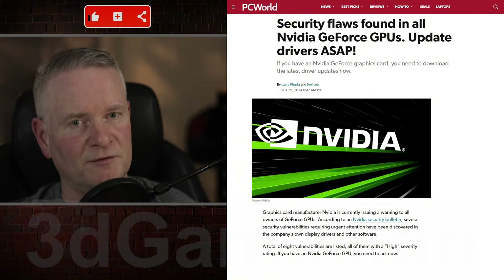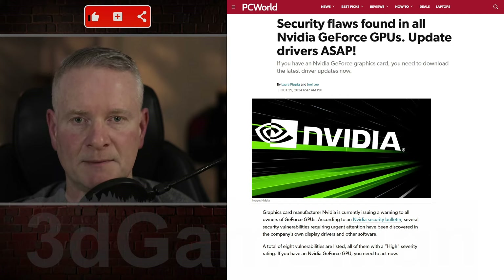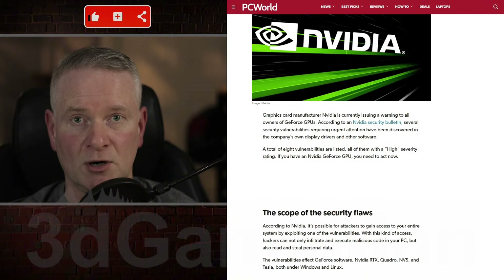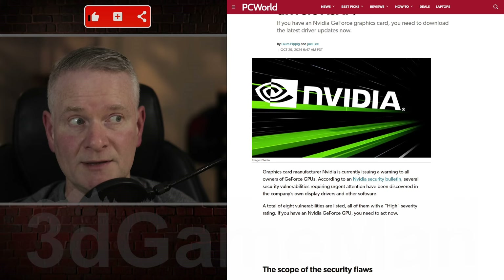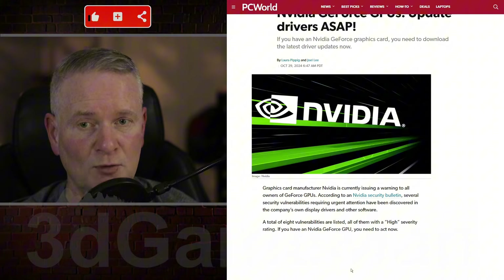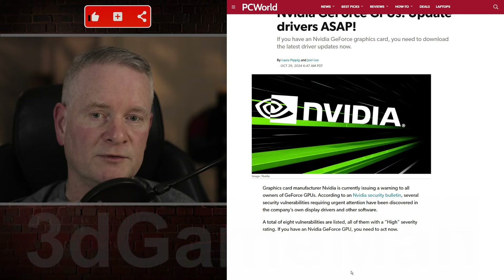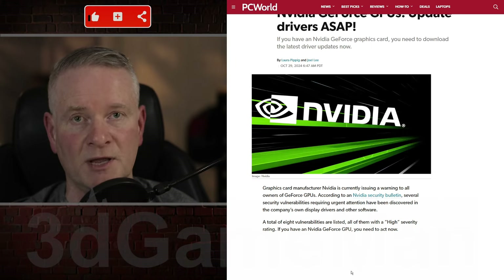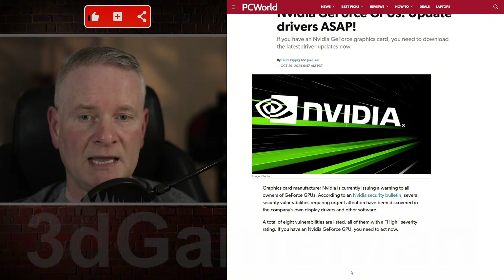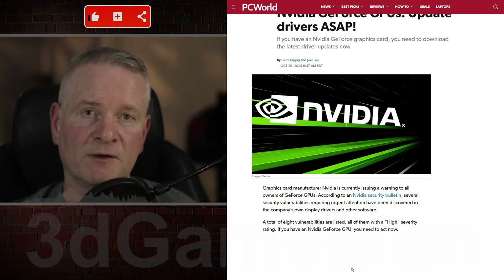This situation is fairly dire, and I'm surprised I haven't been seeing more information online about this. It affects a lot of NVIDIA GPUs. There are multiple vulnerabilities that have been discovered that could potentially allow attackers to compromise systems. The severity of this is rated at high, so there is a significant risk, and the exploitation could actually lead to data theft as well.